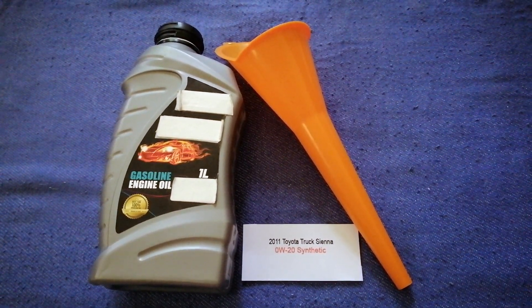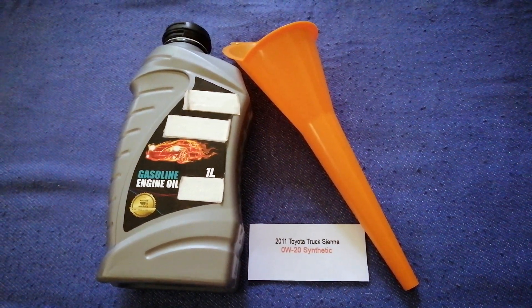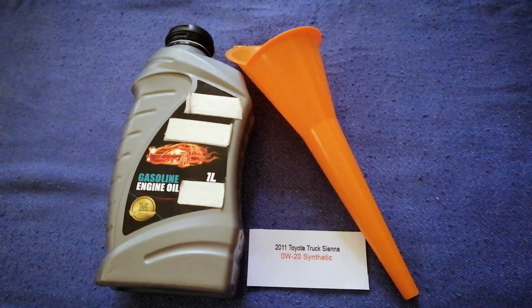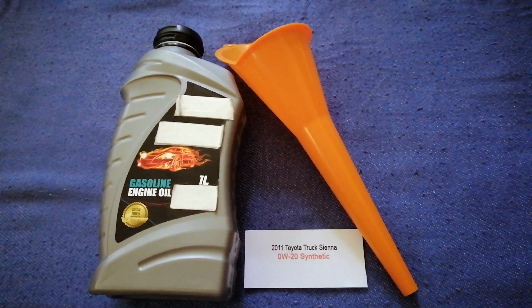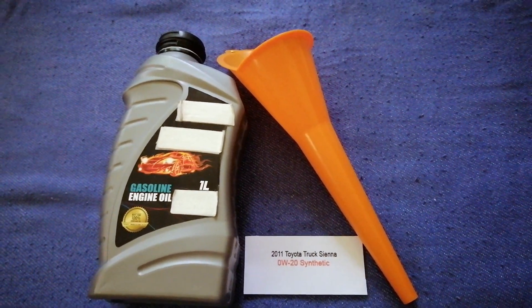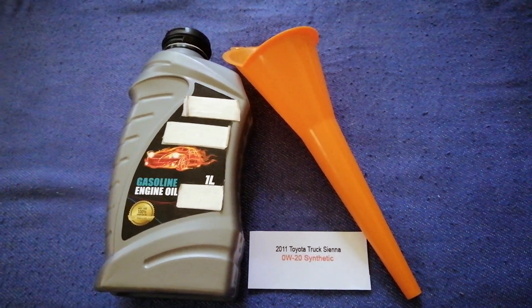So once again, the oil type for the 2011 Toyota Sienna is 0W-20 synthetic. If your 2011 Toyota Sienna uses a different type of oil, or if you know a cheaper place to buy oil for your car, make sure to leave a comment and let the rest of us know.